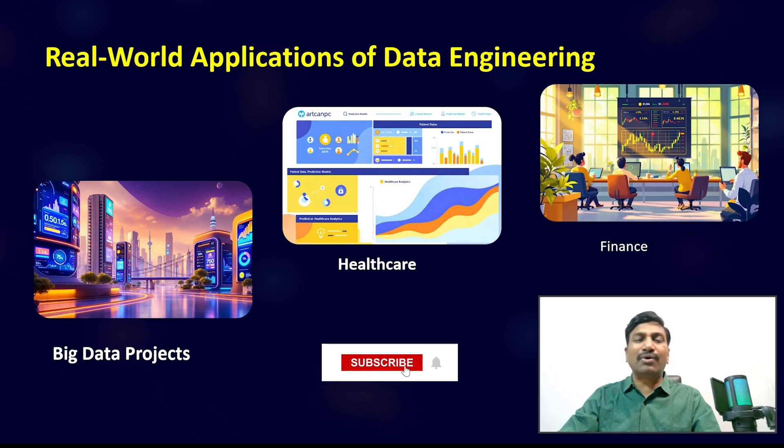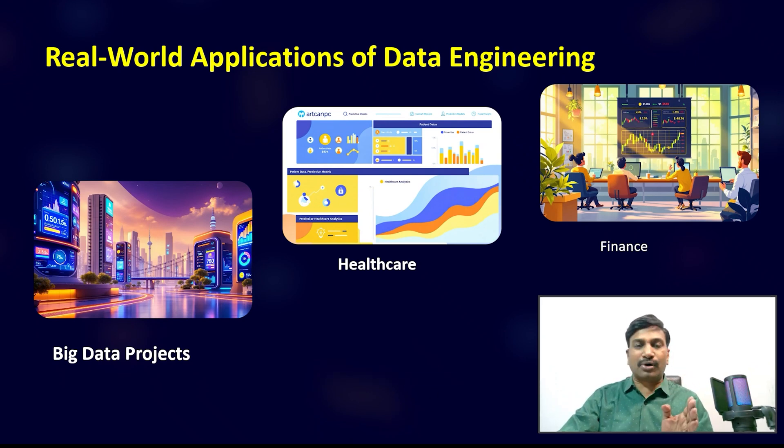The real-world applications of Azure Data Engineering include big data projects, healthcare activities, and finance, to name a few. Almost every industry needs data, databases, data warehouses, and data engineers, so there is a great market ahead for Azure Data Engineering job profiles.